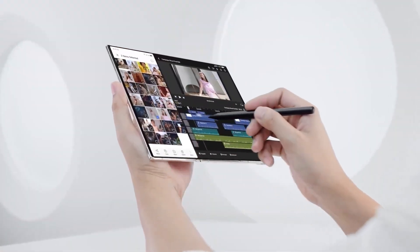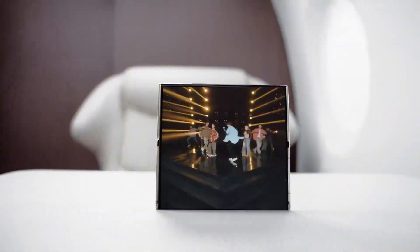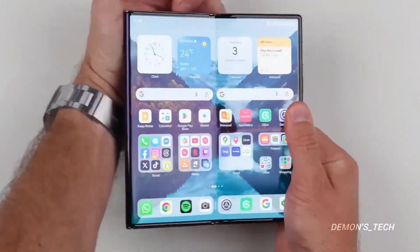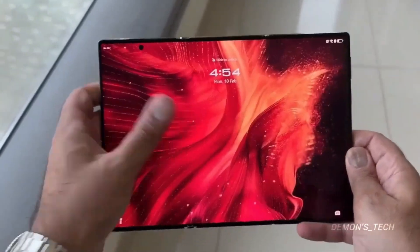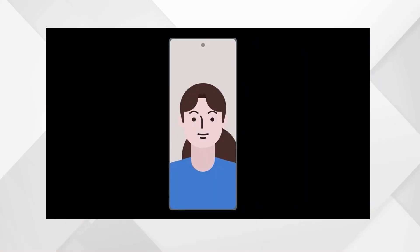But the magic doesn't stop there. Let's talk about the cameras, because Samsung knows if you're spending around $3,000 on a device, you expect perfection. The Galaxy Z Trifold is rumored to come equipped with a 200MP IsoCell HP3 main sensor, a wide-angle ultra-wide lens, and a 12MP periscope telephoto camera offering an insane 100x Space Zoom. Combined with Samsung's Neural AI Image Engine 2.0, you're looking at next-level detail, dynamic range, and clarity.